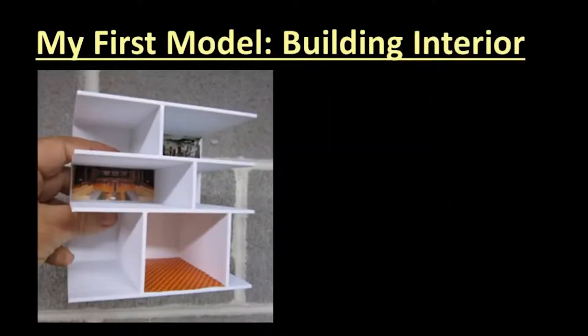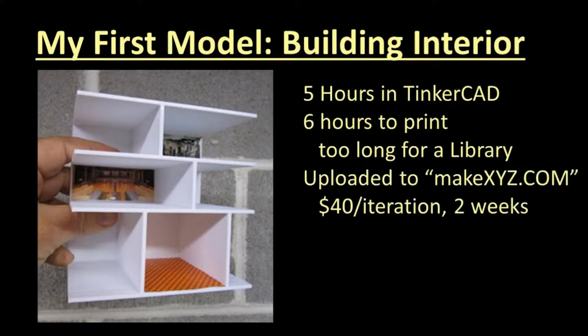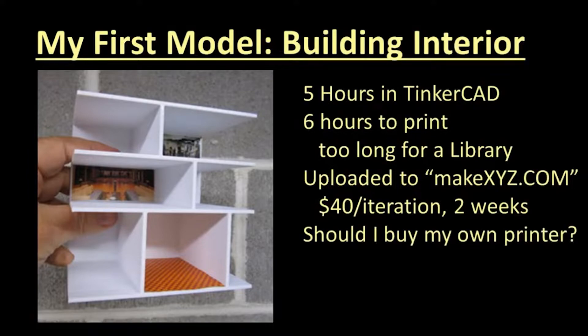For my first project, I decided I wanted to create walls and floors for a three-story building into which I would add LEDs for random lighting. I downloaded Tinkercad design software, measured the internal dimensions of my Woodland Scenics building, and in about five hours I had learned enough to have a model I liked. Building-size models can take between 6 to 24 hours to print, so staying in a library wasn't going to work. I uploaded my model to MakeXYZ.com, and after several iterations it worked, but each iteration cost about $40 and two weeks of elapsed time.